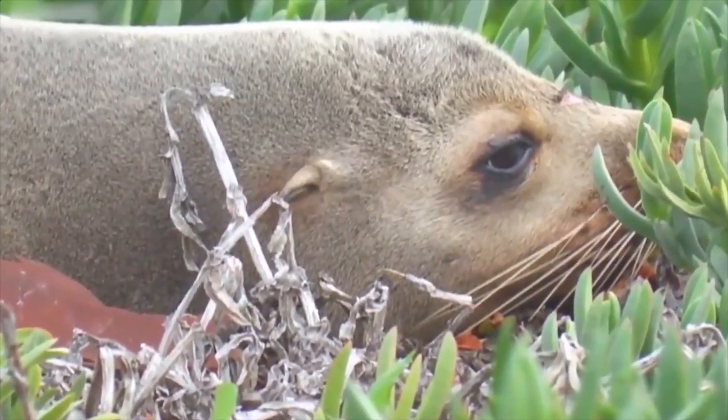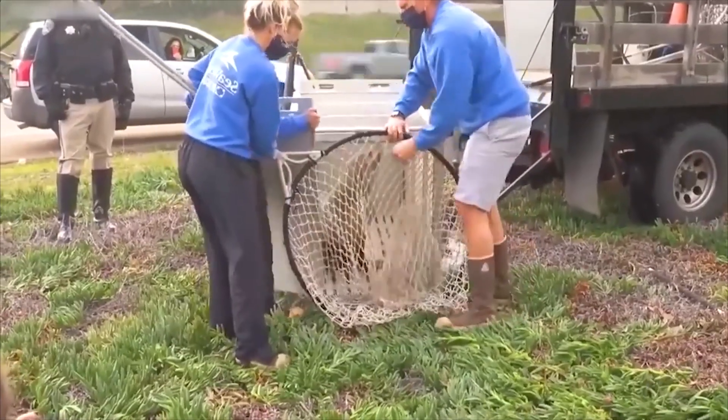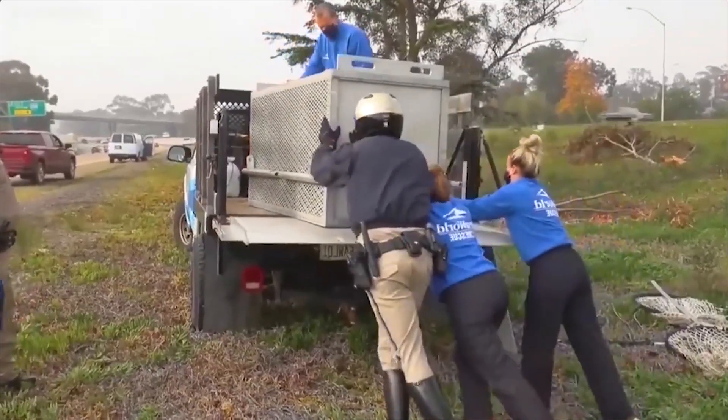A sea lion got lost on land. After days under conservation, officers and the rescue organization in California released it into the ocean.